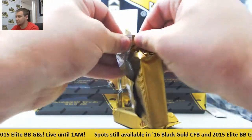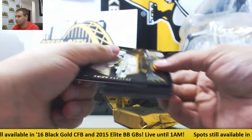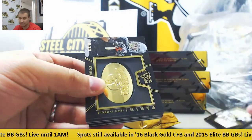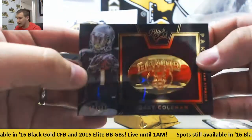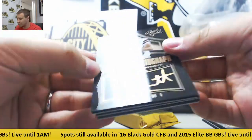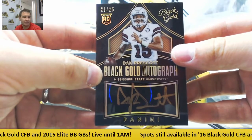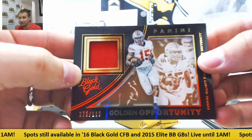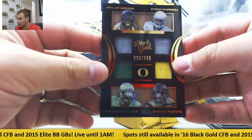Next up, box number two. Base to 99, Deion Sanders — that'll go to the Cowboys. For the Browns to 199, Corey Coleman team symbols. And there it is, for the Cowboys, number 21 of 25, Dak Prescott autograph — very nice hit there. Also for the Cowboys, 199 jersey of Ezekiel Elliott. And another quad to 199: Addison, Marshall, Buckner, and Mariota. Lots of jerseys to random off so far.